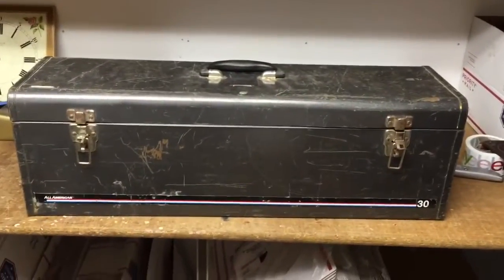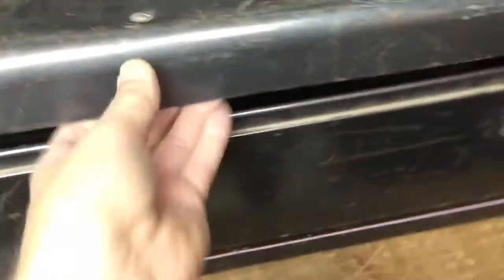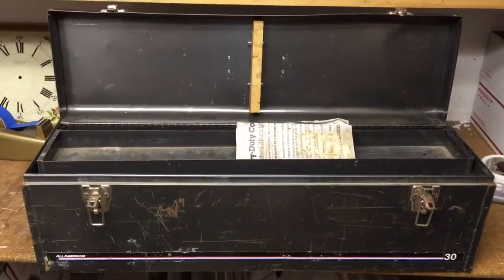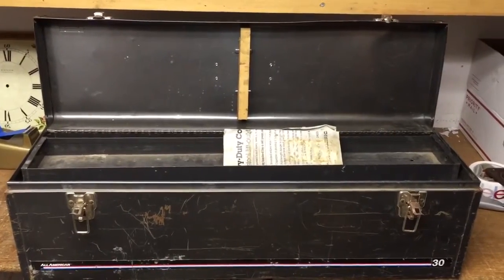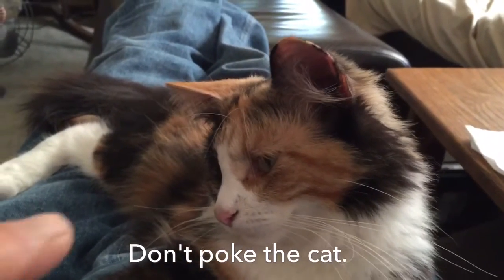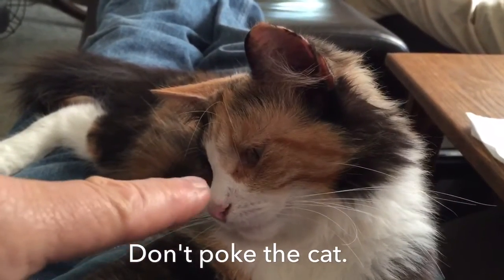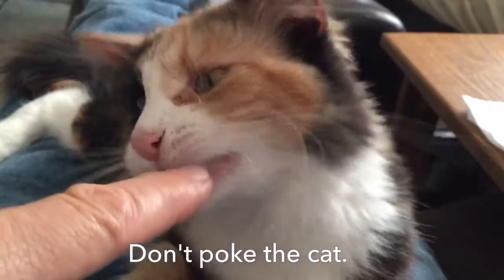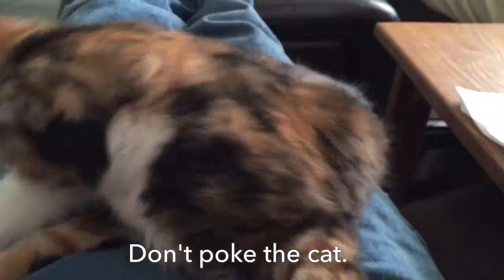This is a contractor's toolbox, 30 inches long. It's kind of beat up. I found it at a garage sale for just $6, listed it at $79.99 or best offer, and somebody just paid full price for it. It took about four months to sell.